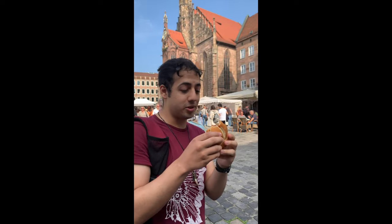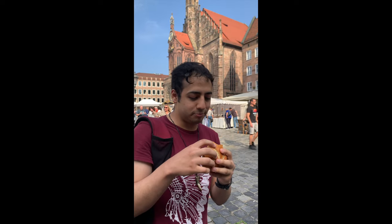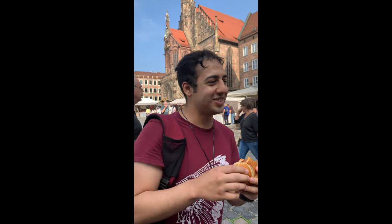So it's really good. I really recommend it to all the people who are here in — Nuremberg, sorry.